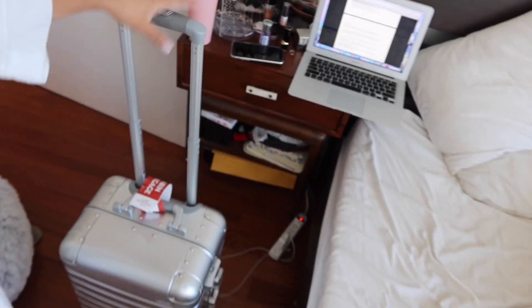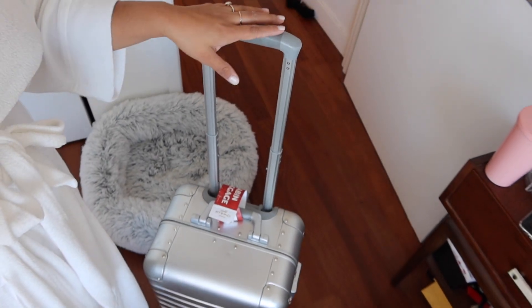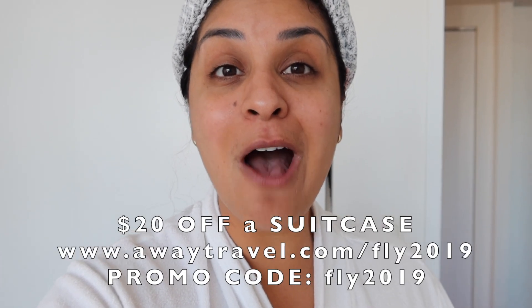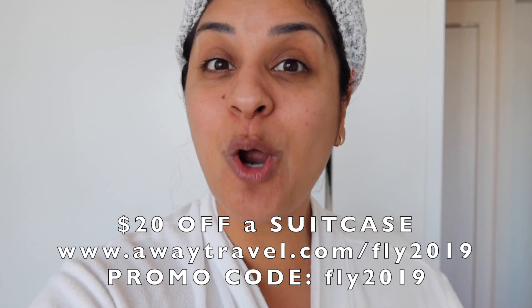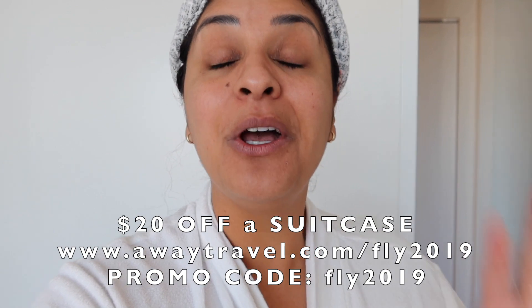I've literally had this piece of luggage for over a year and used it so many times. The Away luggage really is designed to last a lifetime. It's the only luggage I travel with for personal travel. If anything were to break or go wrong, they will fix it, replace it, and make it right. Away always gives me a promo code — for $20 off a suitcase, go to awaytravel.com and enter promo code fly2019 at checkout.